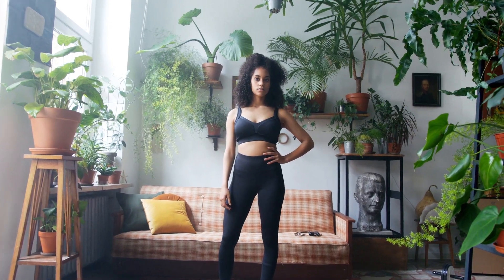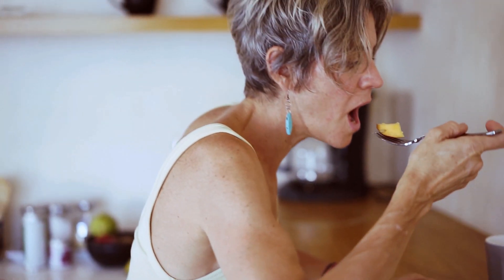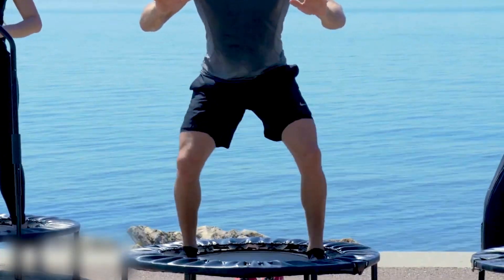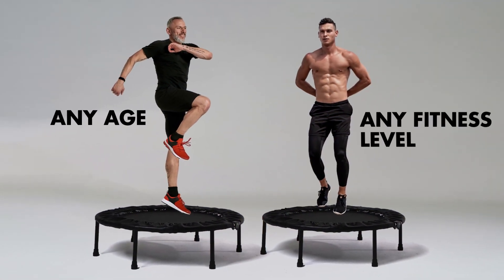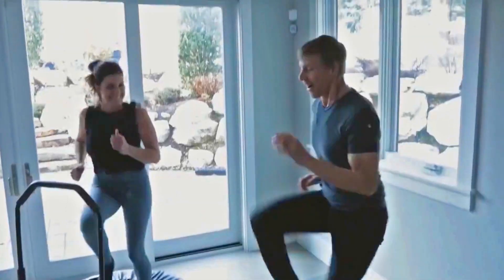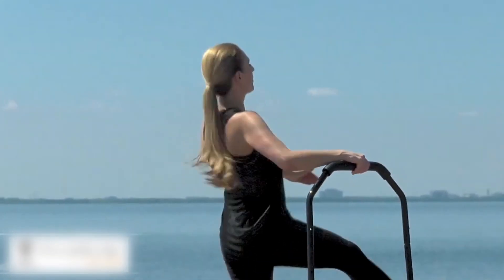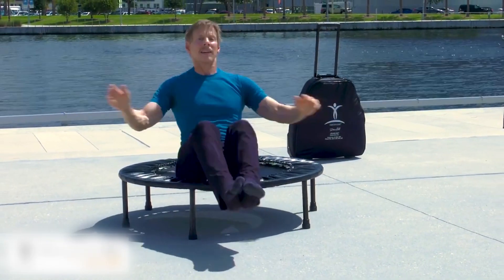What if you could lose weight and build your dream body without spending hours working out or stressing over calories and complicated diets? Well, now you can with Cellercise, the rebounder with real results. Made for any age and every fitness level, anyone can get their dream body and be their healthiest self with just 10 minutes a day. All you have to do is jump and you'll get all the benefits of cardio without wreaking havoc on your knees and joints.